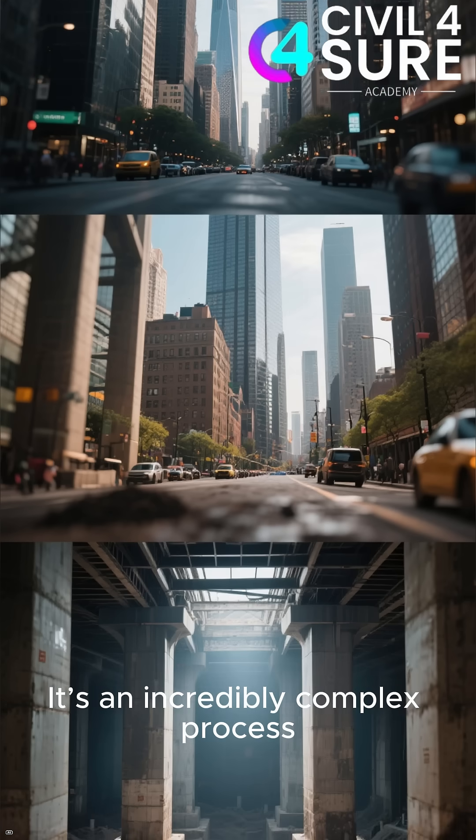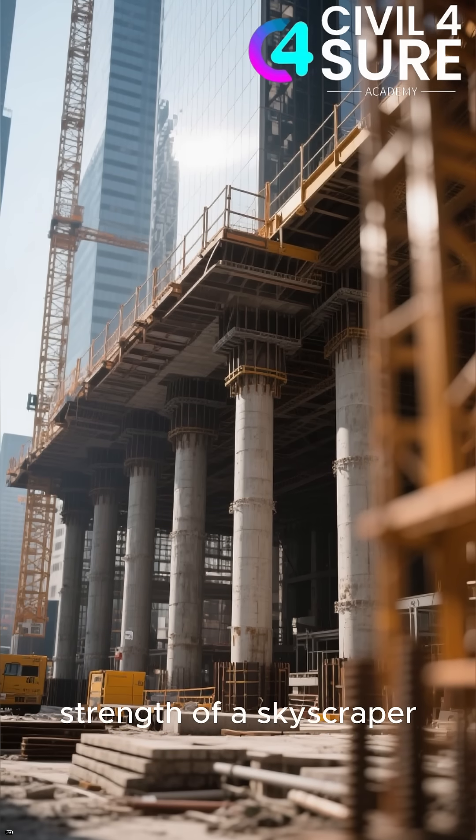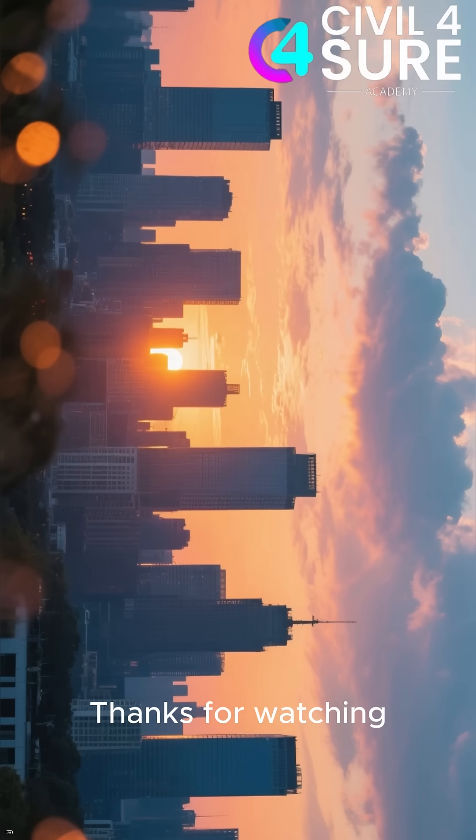It's an incredibly complex process, so next time you're in a big city, remember that the true strength of a skyscraper is the part you can't even see. Thanks for watching.